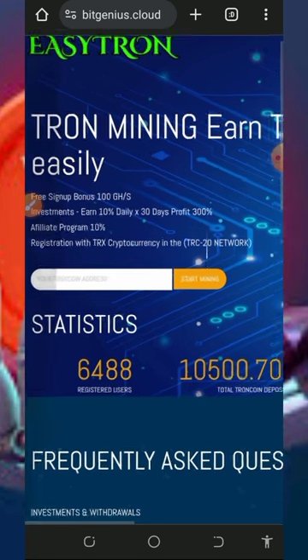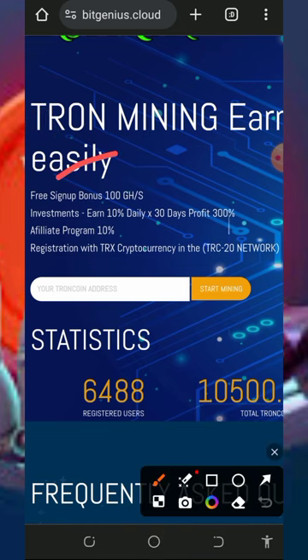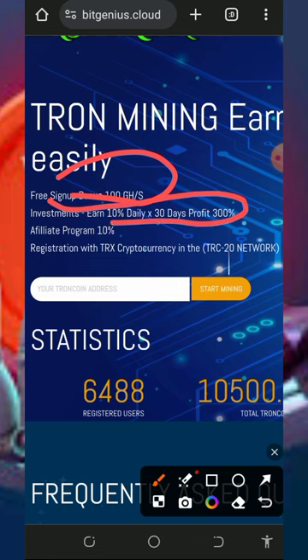The best feature of this platform is that once you register, you receive a free 100 gigahash mining power, which allows you to mine for free without any single deposit. If you do deposit on this platform, you will receive up to 10 percent daily for 30 days — that's over 300 percent in just 30 days.